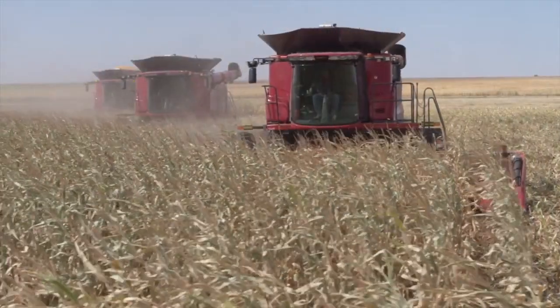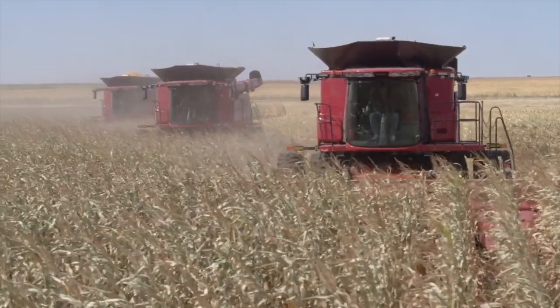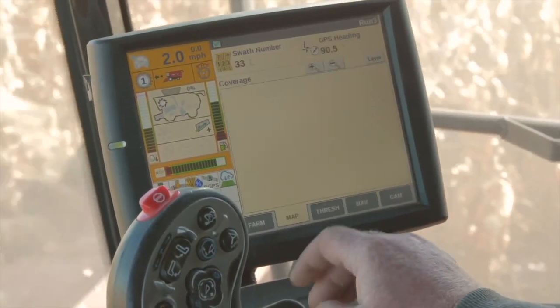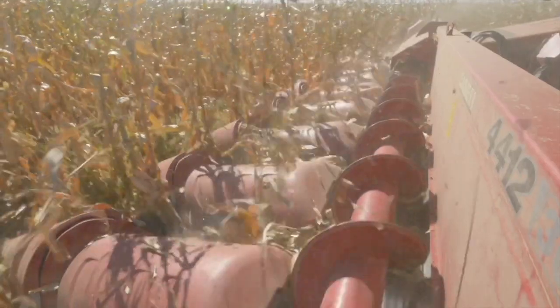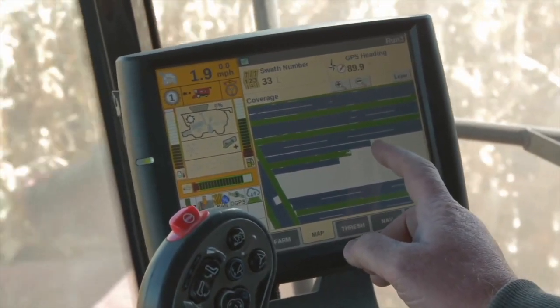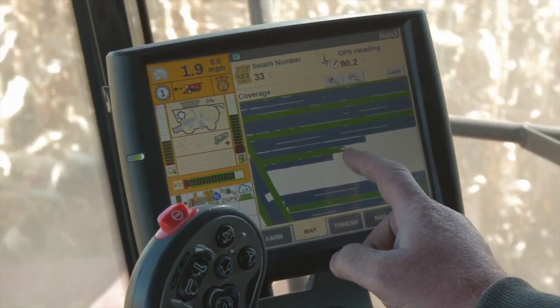So it really is about productivity — totally about productivity. Here at Case IH, we strive to make our producers the most efficient they can possibly be. We keep delivering year after year more efficient tools for them to use and put into their programs so they can optimize what they have with our red equipment.